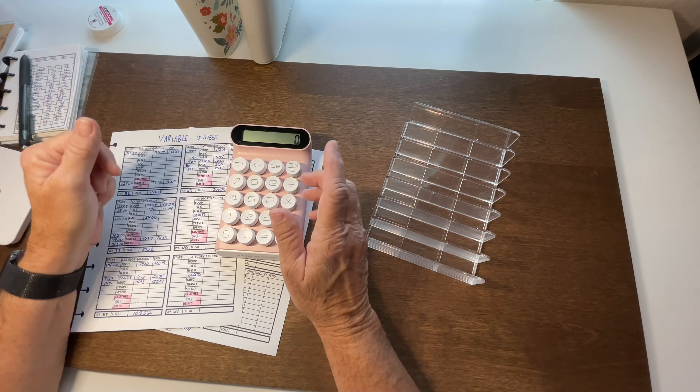Let's go on to my sinking funds. First, I need a drink of coffee — pumpkin spice, of course. In this category, I spent two hundred dollars for annual travel. It was a deposit on a trip. That should leave me with fifteen hundred and ninety dollars, and counting it out — fifteen hundred and ninety dollars is left in that category.